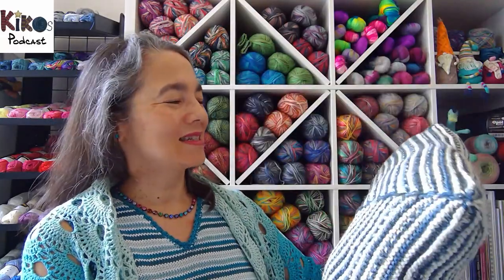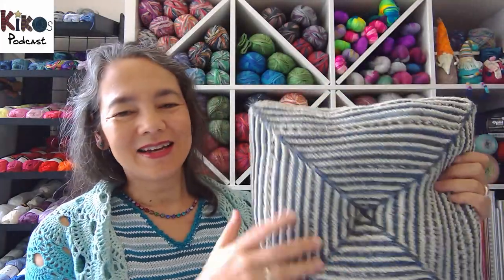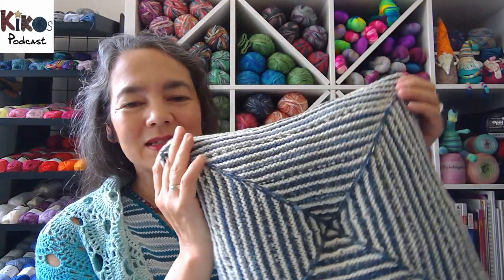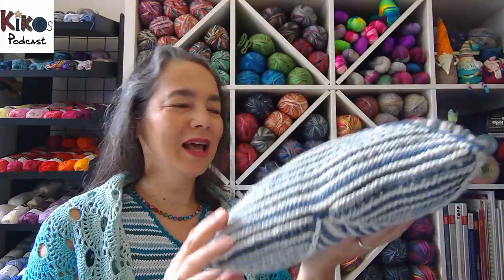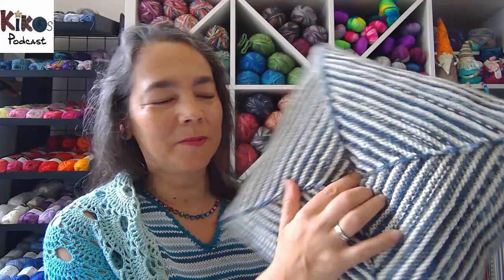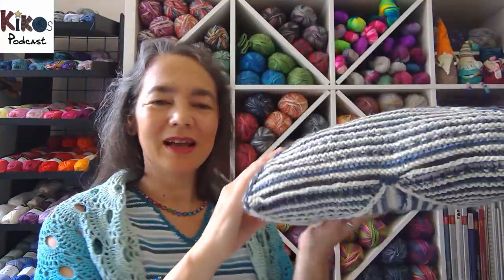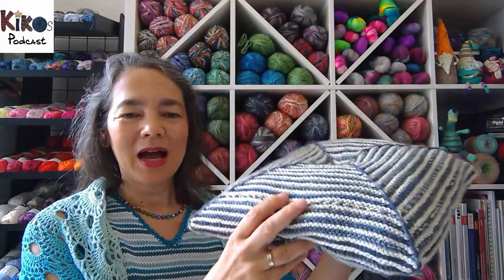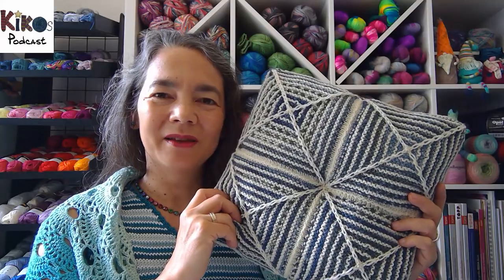I changed the main color — on the front the main color was white to show the seams on the video, and on the back I used blue. When I put the pillow in it looked quite round, almost like an oddly shaped ball, so I sewed the middle down a little bit using the yarn end from knitting. I think it looks quite nice. I haven't washed it yet — I'll throw it in the washing machine, and once it's dry I'll have a nice pillow that goes with my blanket.